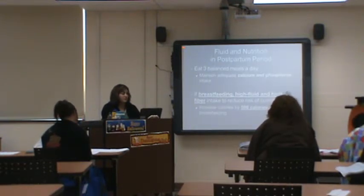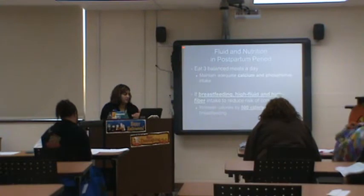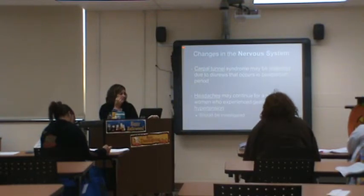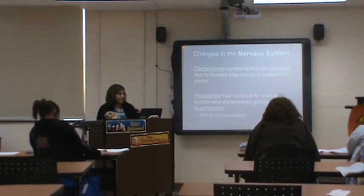As far as breastfeeding nutrition, maintain at least 500 extra calories a day, as you did during pregnancy. Drink at least 16 ounces of fluid between feedings — you want to hydrate, eat right, and sleep. Carpal tunnel can occur during pregnancy due to excess fluid compressing the nerves, causing pain and numbness in the wrists. Once fluid shifts and leaves, it will go back to normal.